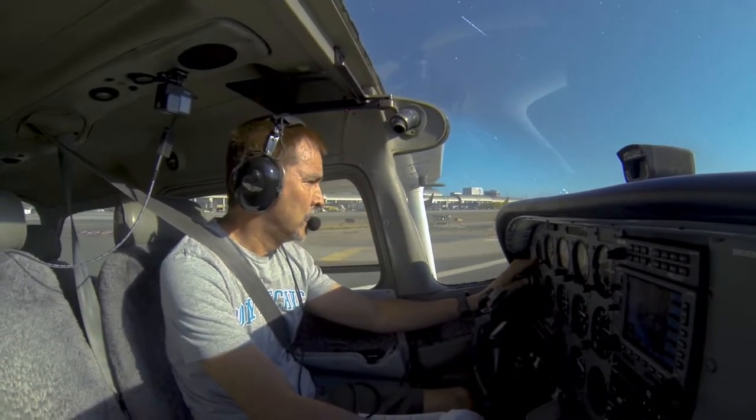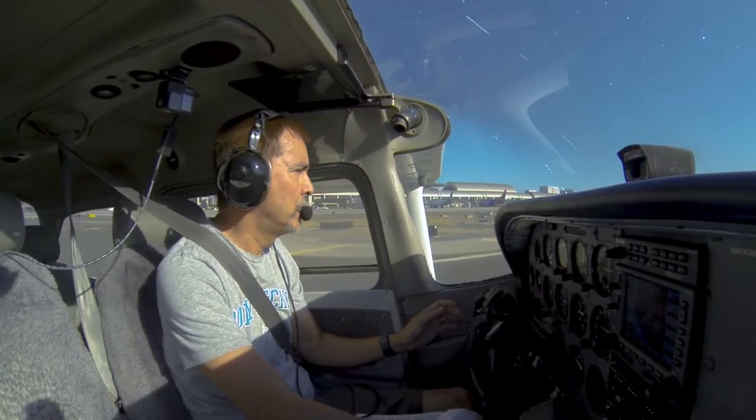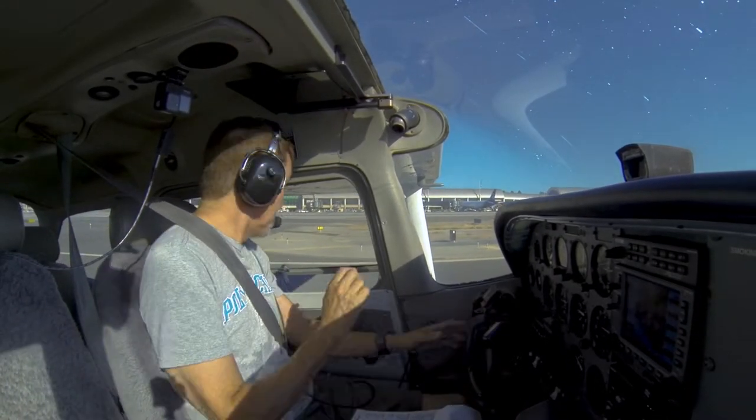SW-4-2-0, runway 2-0 right, line up and wait. Traffic 7 miles. Line up and wait, runway 2-0 right, SW-4-2-0.